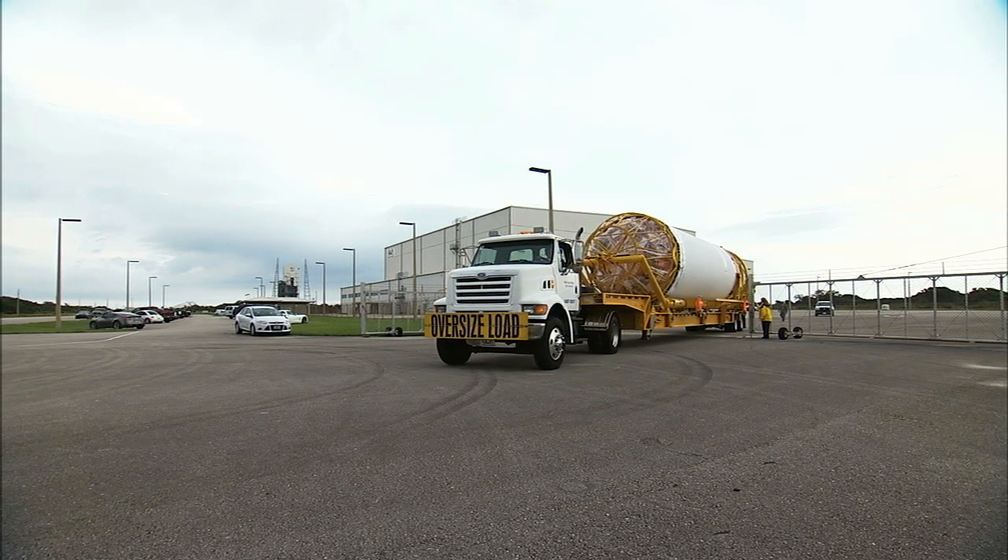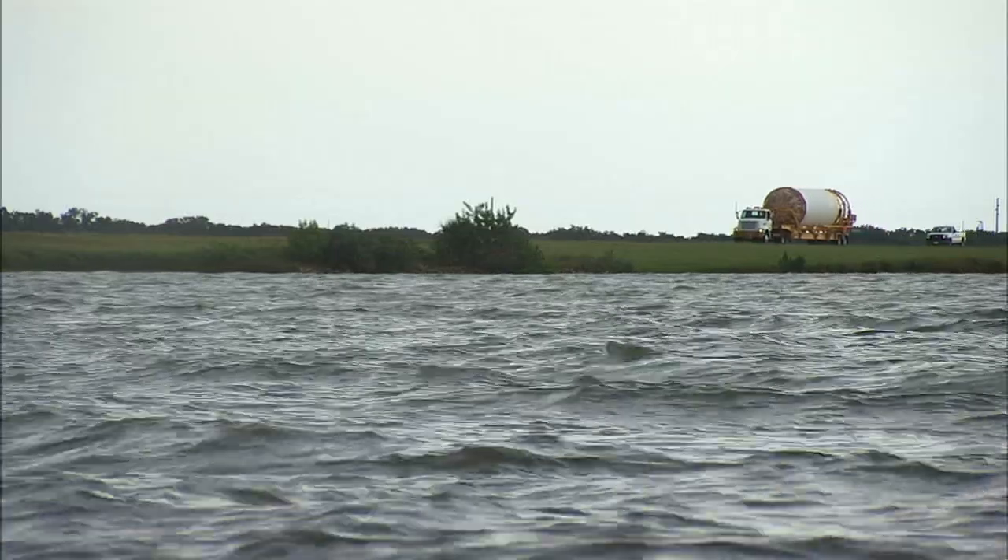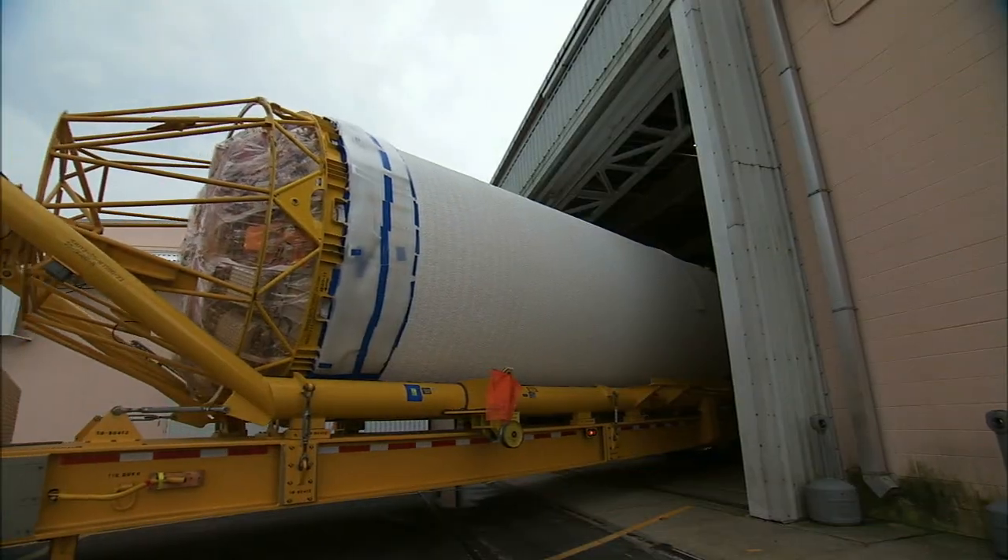The next day, the Centaur upper stage was moved to the Atlas Space Flight Operations Center near Launch Complex 41.